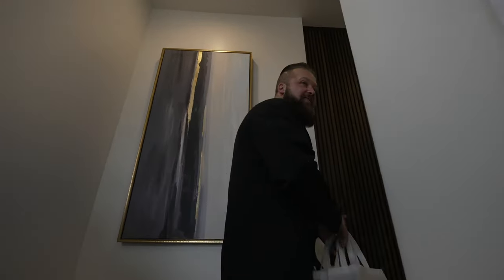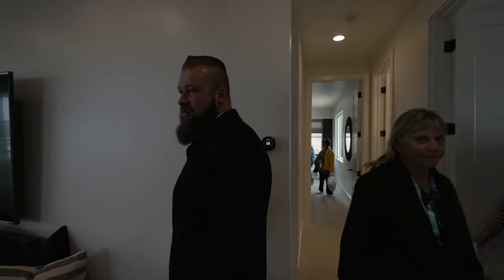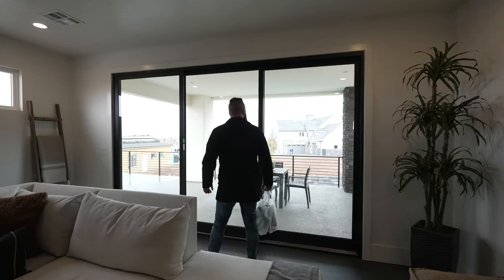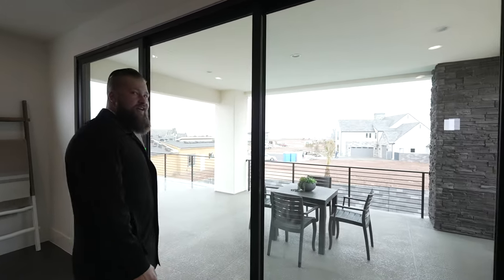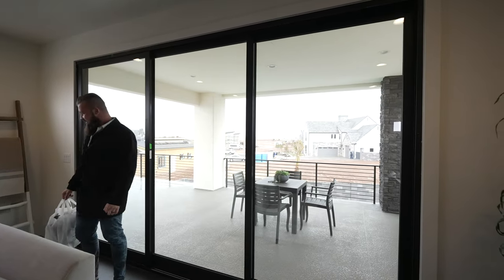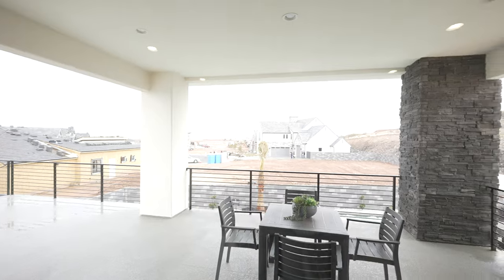That was a really fancy staircase. A little upstairs hangout area. And you can actually see Molly's Nipple from this room — you can see it from this entire deck. Depends on where Molly is.